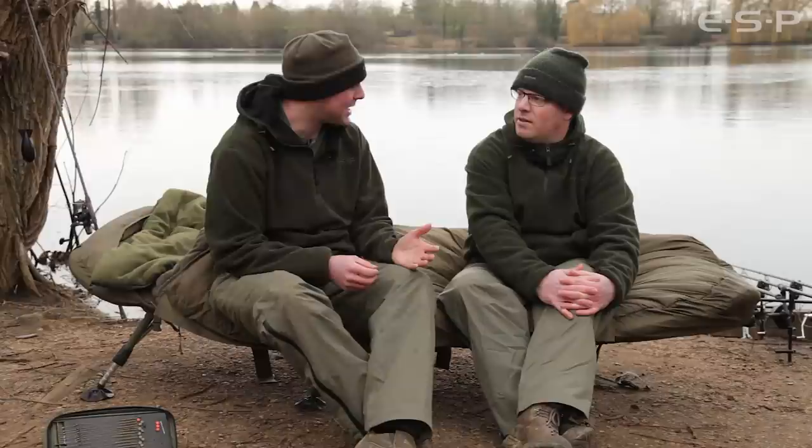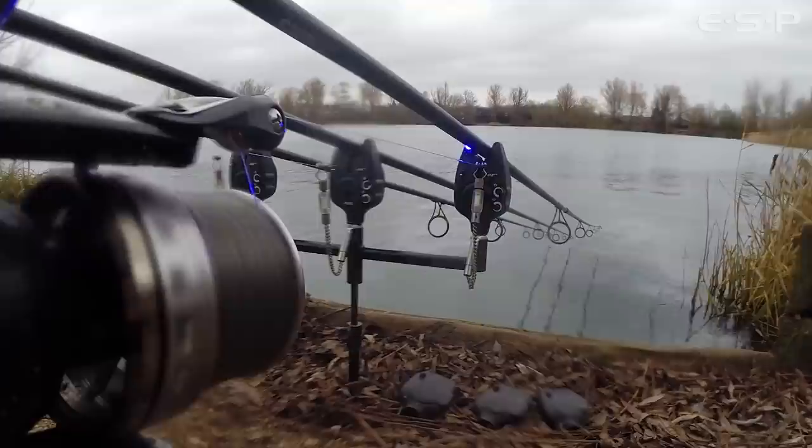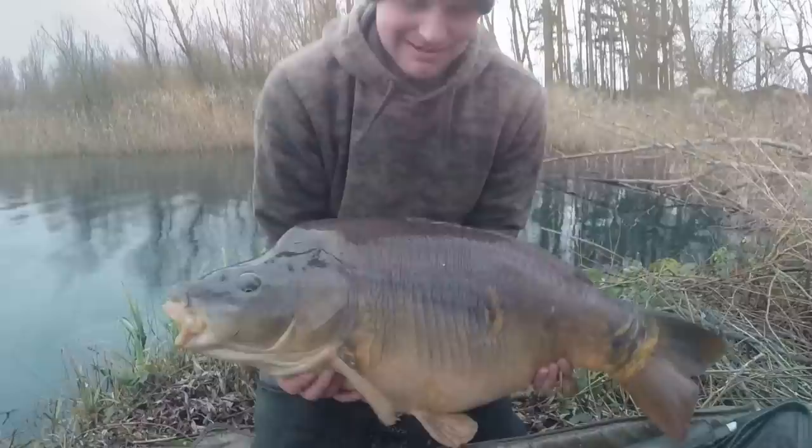The first thing in the morning I saw a couple of fish show out in front of a swim called the Alamo. And the guy that was in there was just packing up, so I just knew I had to get in that swim. He packed up in the afternoon and I got in there. And in the first 24 hours it all held just great — it was like the most incredible session I'll ever have in January. My mate came down the following day and joined me for a day session.